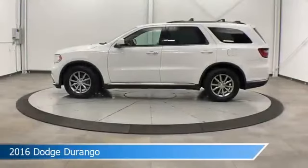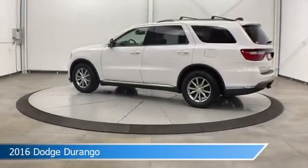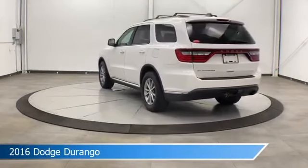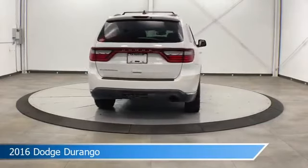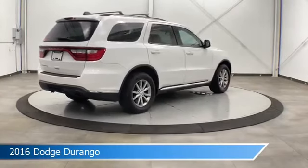Take a look at this 2016 Dodge Durango, equipped with an automatic transmission in bright white clear coat. This car comes with some great features including automatic emergency braking, third row seating, brake assist, dual climate control, and more. Come in and check it out today.